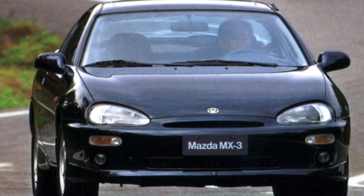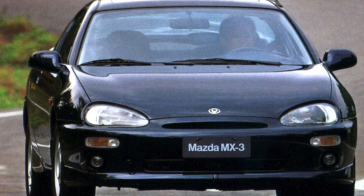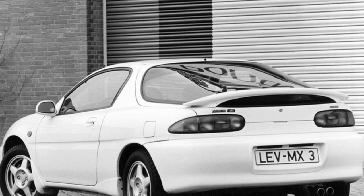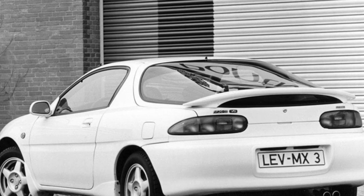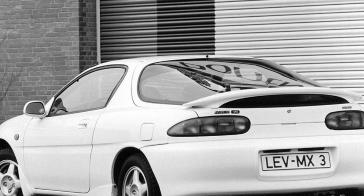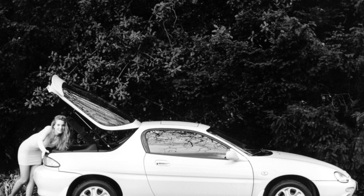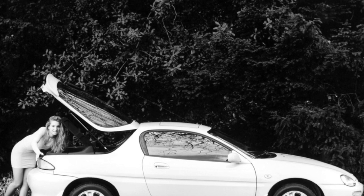Considering that the MX-3 is a sports car, when choosing it, special attention should be paid to inspecting the body. If traces of corrosion are found, it is better to refuse to buy, because the bodies of this model are completely galvanized, and the foci of rust indicate an unprofessionally performed post-accident repair.